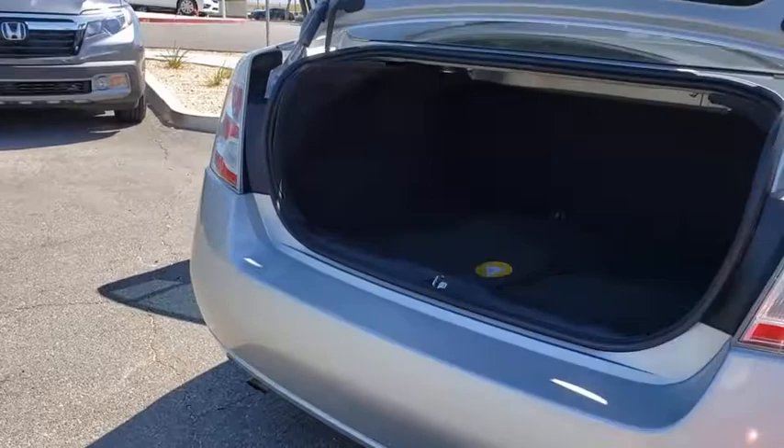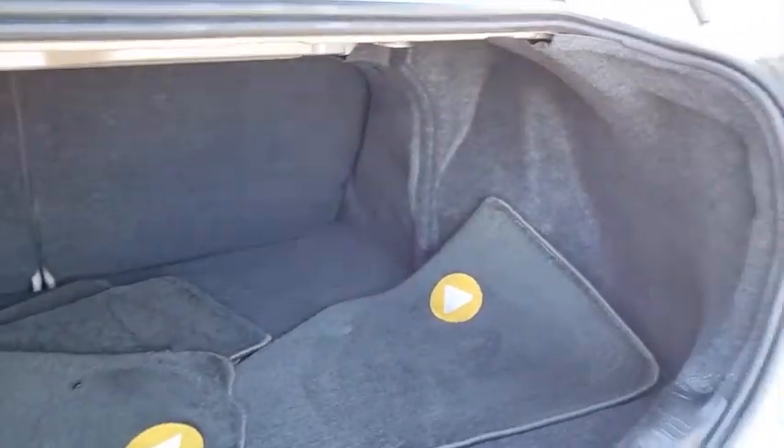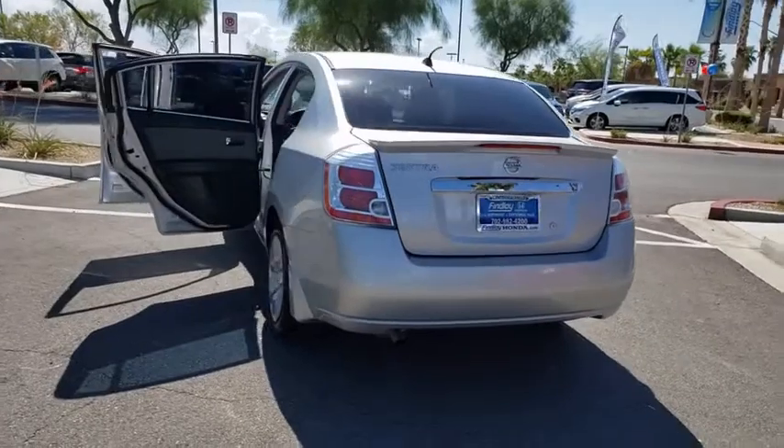Power windows, rear window defroster, tachometer, front bucket seats, tilt steering wheel, passenger vanity mirror, rear spoiler, four-piece floor mat set, low tire pressure warning, and front wheel independent suspension.